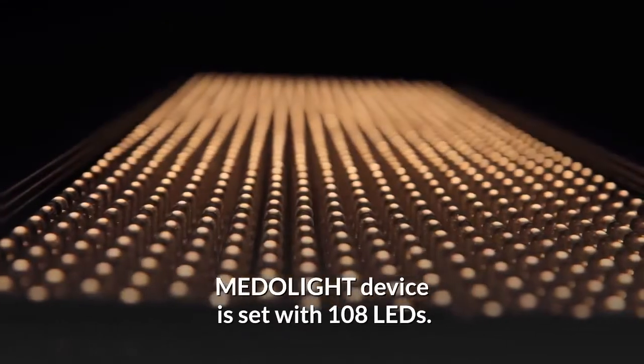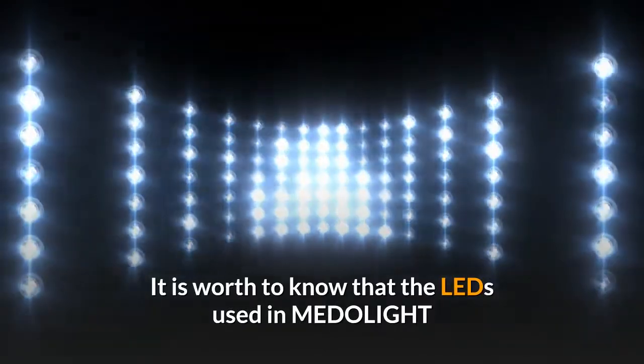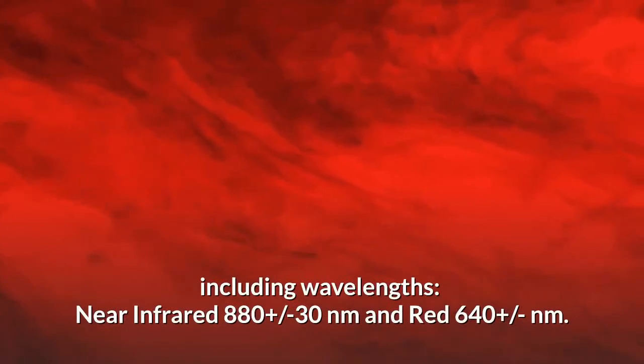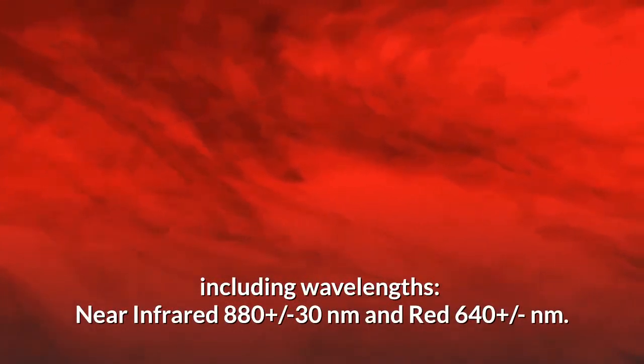The Medallite device is set with 108 LEDs. It is worth knowing that the LEDs used in Medallite significantly differ from normal or signaling diodes, including wavelengths — near infrared 880 and red plus/minus 640 nanometers.